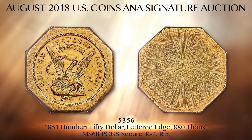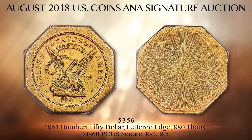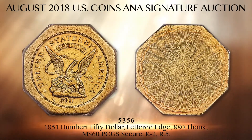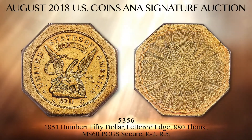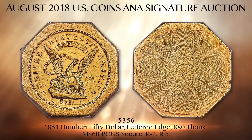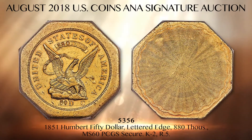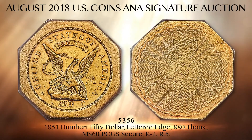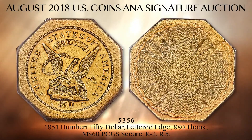No fewer than 13 separate hand-punches were required after the coin was struck to complete each coin: eight punches for the edge devices, plus three numeral punches for the 880 fineness, and two punches for the $50 denomination. Later that year, the reeded-edge variety replaced the lettered-edge design and the need for hand-punches was eliminated. This $50 octagonal gold piece represents the earliest gold coin struck by the U.S. Assay Office of Gold, one of the few that survive in sharp, uncirculated condition.